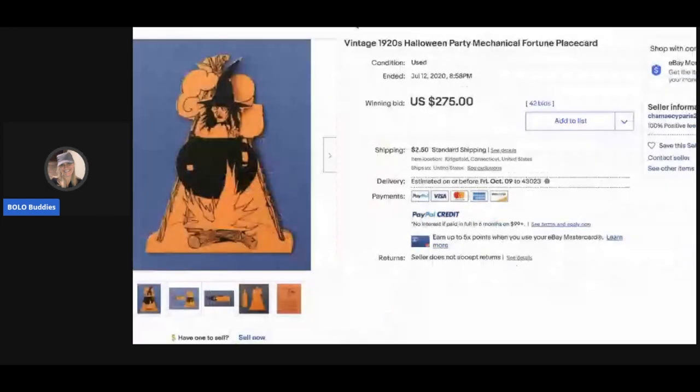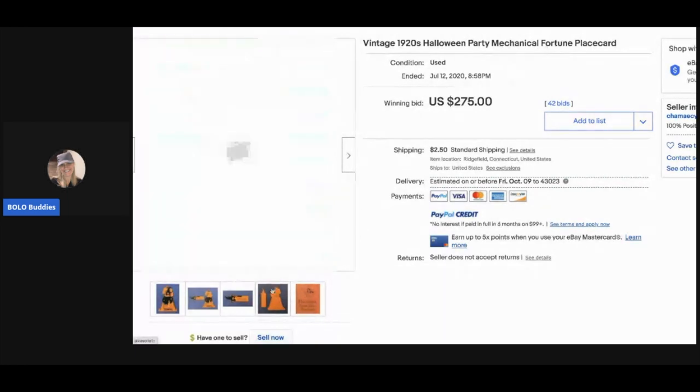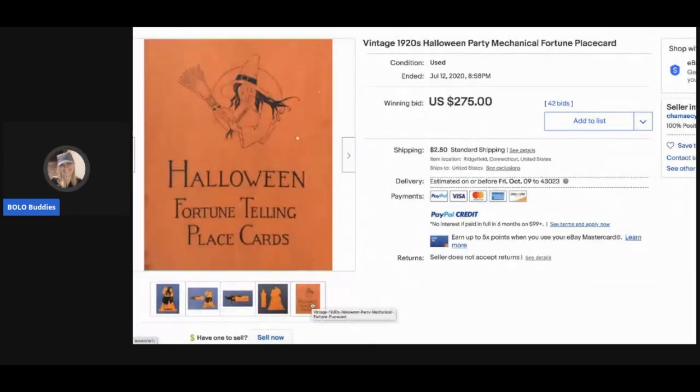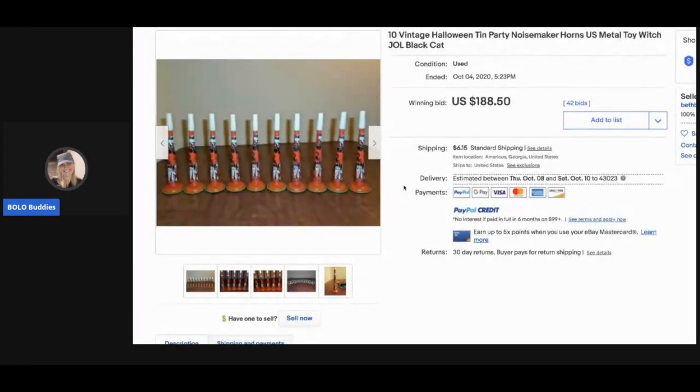This is a vintage 1920s Halloween party mechanical fortune place card. I'm going to send my friend a picture to see if that was the one she had. It's a mechanical fortune place card — very interesting. It sold for $275 with 42 bids.